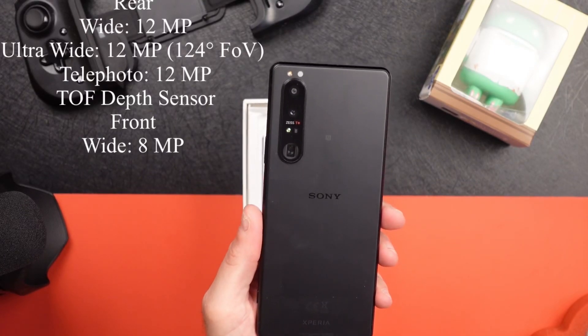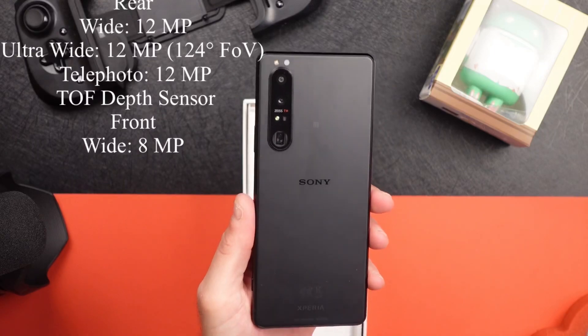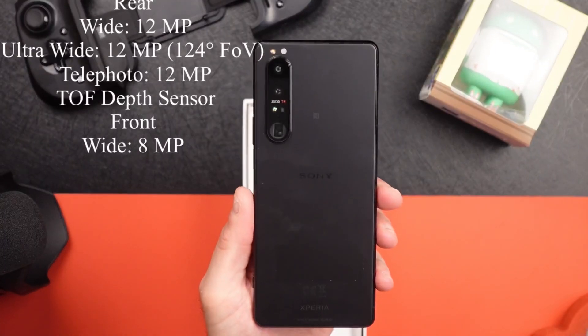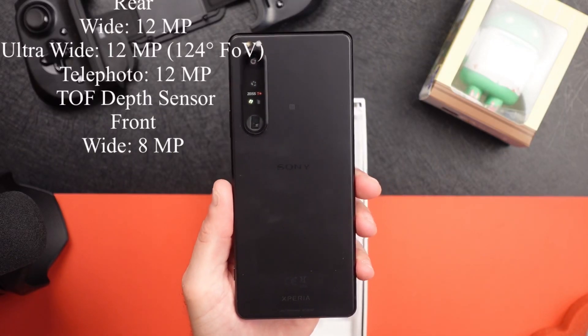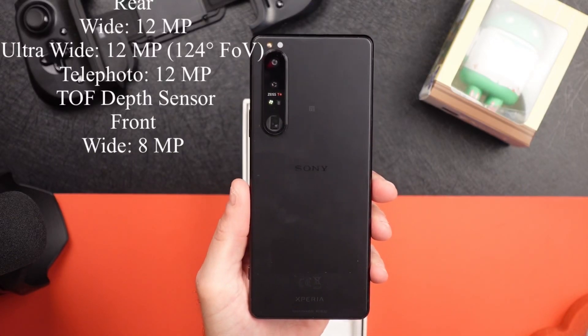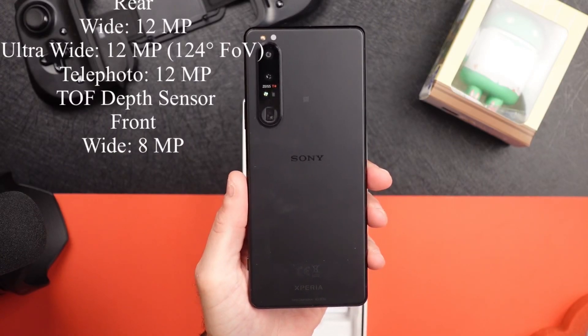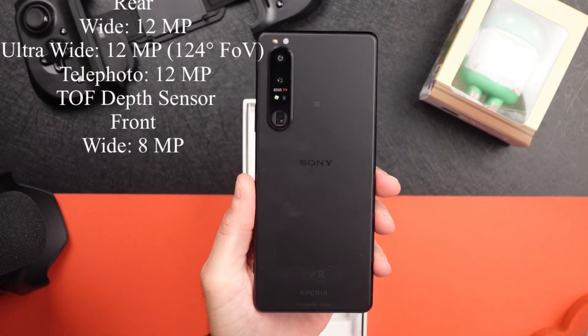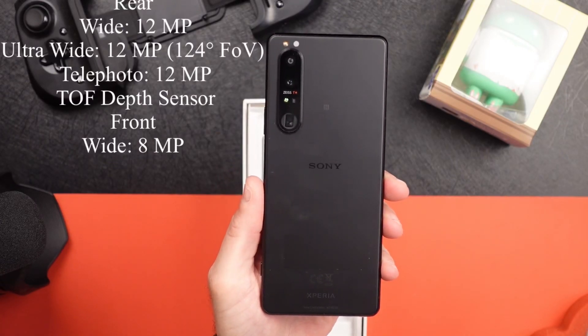Your second camera is a 12 megapixel telephoto lens with optical image stabilization, an optical zoom of about 3.0x, and an aperture of f2.3. The third camera is a 12 megapixel ultra wide with an aperture of f2.2.